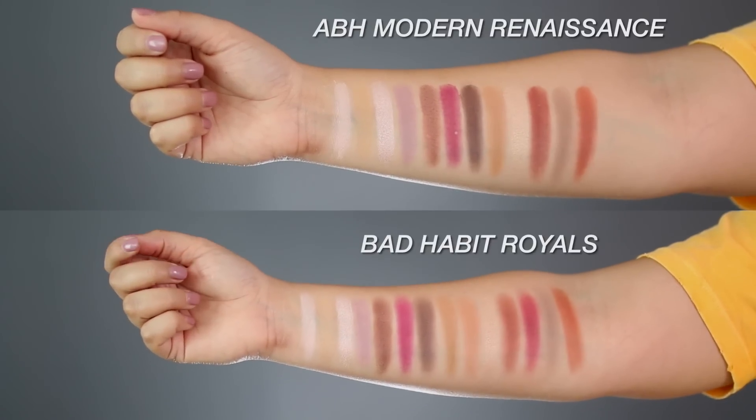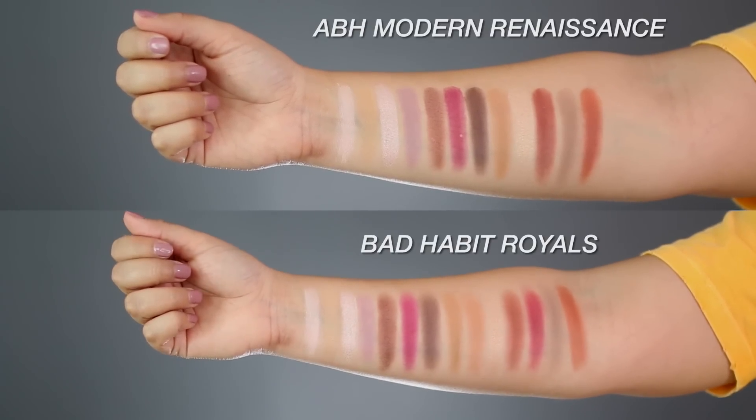I did swatches of both palettes on my arms so you can see the color payoff. Keep in mind, I didn't just do one finger swatch — everyone recently is crazed about one finger swatches. It's about how shadows blend, how they build, do they get patchy, do they have fallout, do they blend away once you start blending them out. I show you all of that in the application process. So we're going to jump into application to see how these babies apply on my eyelids.